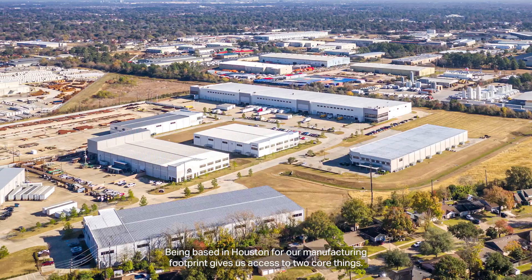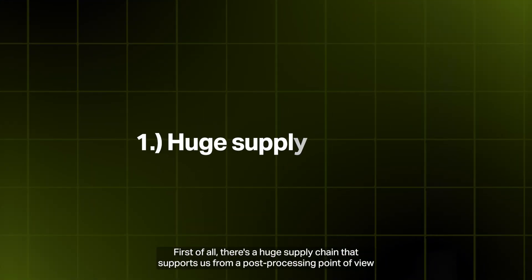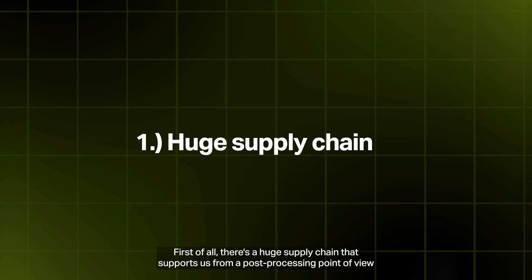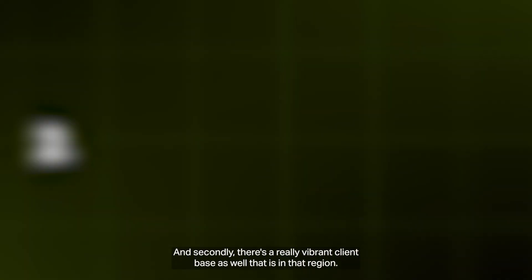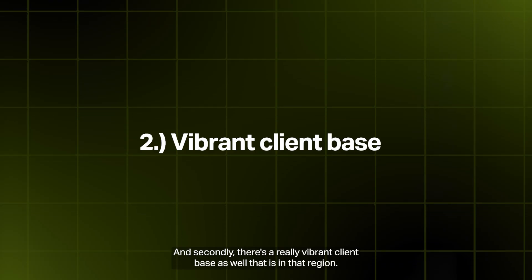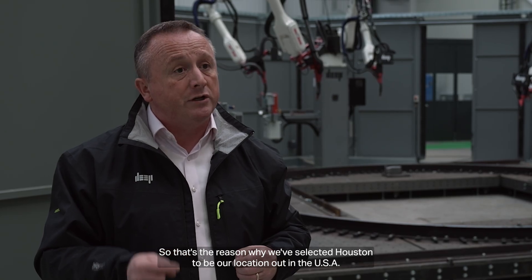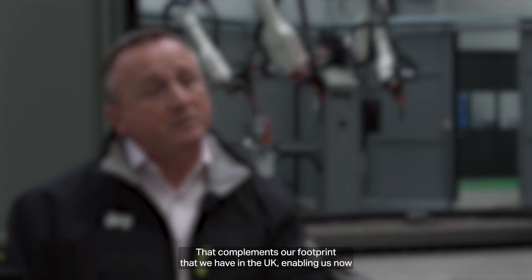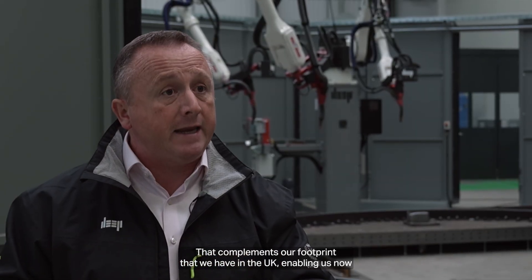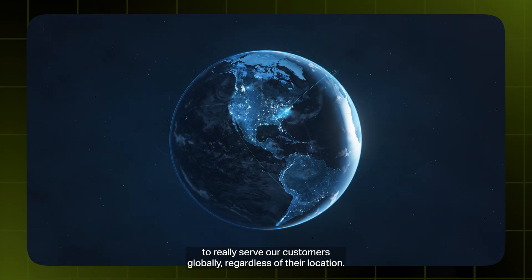Being based in Houston for our manufacturing footprint gives us access to two core things. First of all, there's a huge supply chain that supports us from a post-processing point of view when we've actually produced the parts. Secondly, there's a really vibrant client base in that region. That's the reason we've selected Houston as our U.S. location — complementing our footprint in the UK and enabling us to really serve our customers globally regardless of their location.